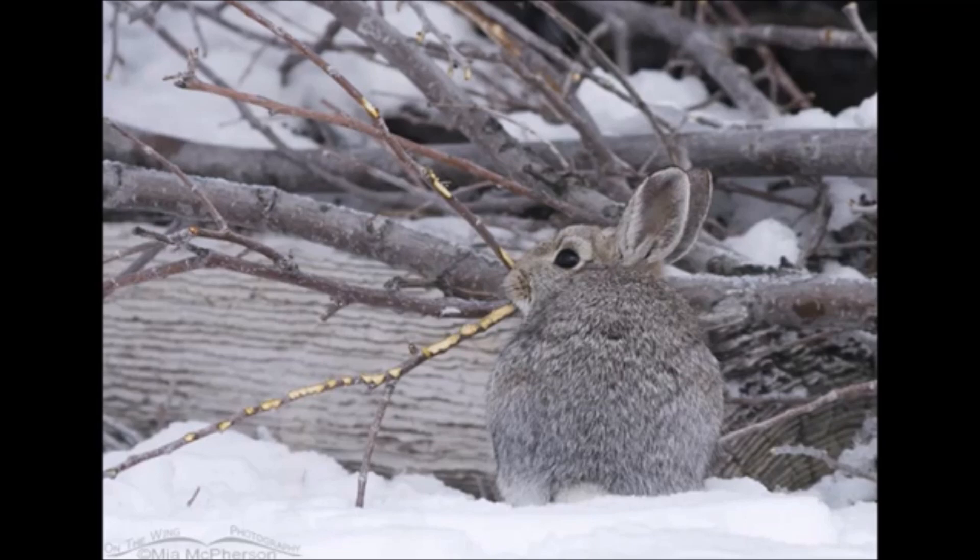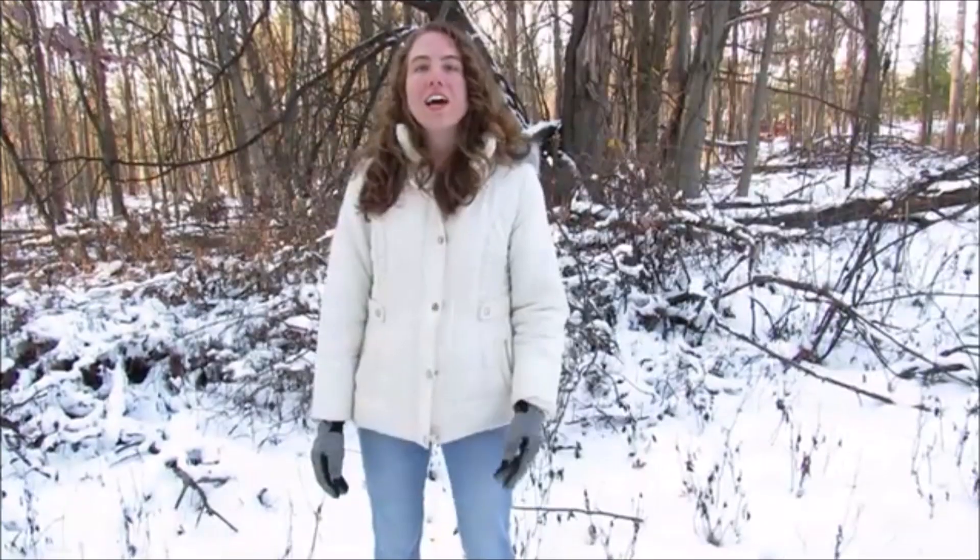I want you all to imagine a blizzard snowed you in, and you're low on food and can't get out. This feeling of panic and the fear of the unknown are everyday realities for rabbits during winter. Each day, cottontail rabbits must go out and search for food, regardless of if there is a foot of snow on the ground. During the summer months, we spend a great deal of time outdoors, but come winter, we change our habits and start spending more time indoors — and cottontail rabbits do the same thing. They also adapt their habits to better survive the cold.